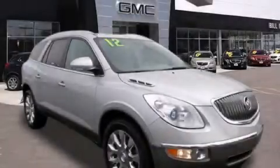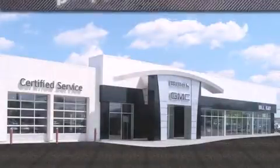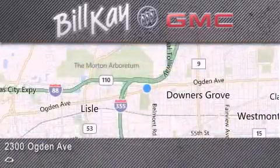Please call us today for more information on this great vehicle. Come see how little you pay when you buy from Bill K. For additional information, please visit our website, give us a call, or stop by our dealership. We look forward to serving you.